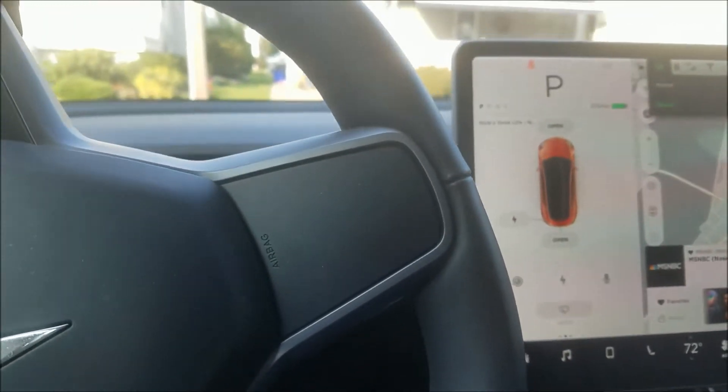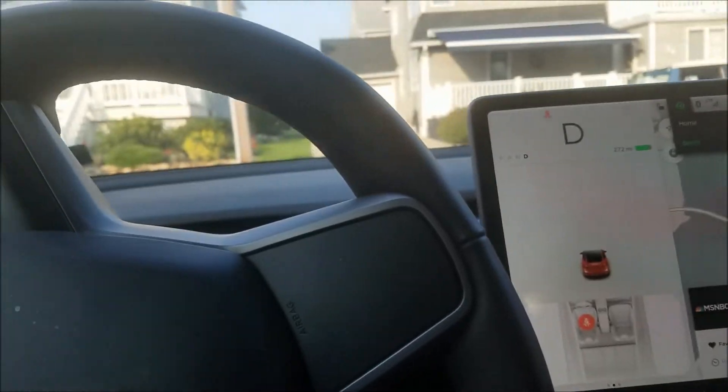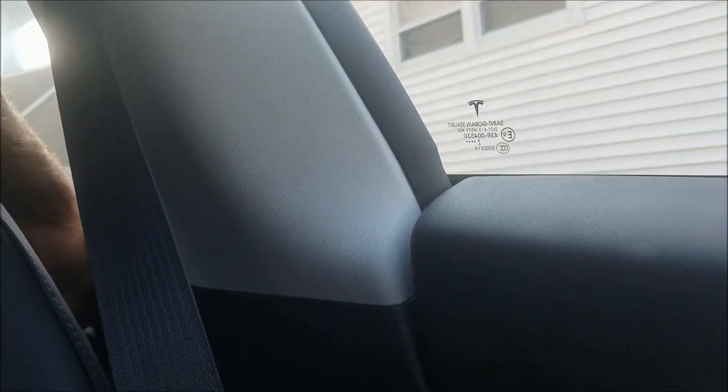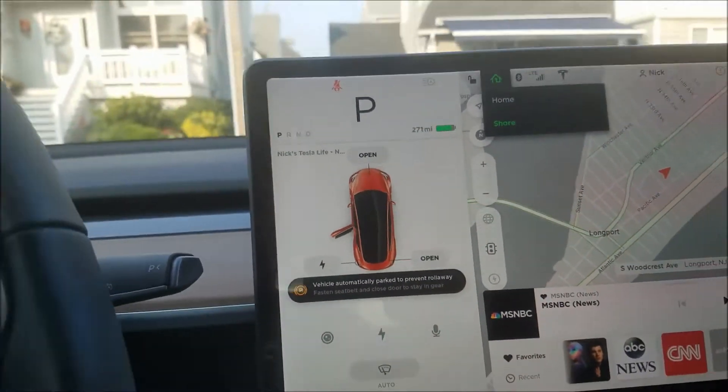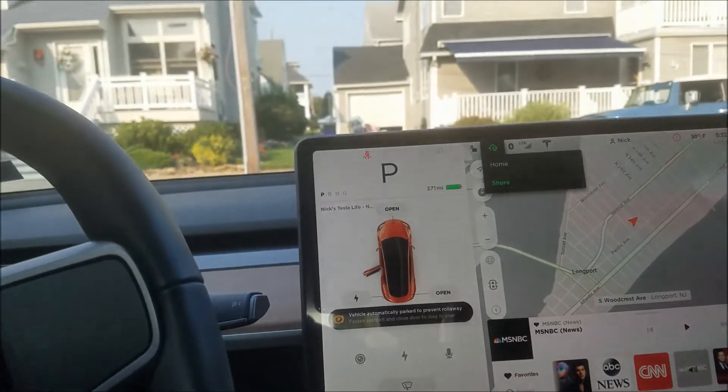That's the seatbelt alert. Now let's try it with the rear door — I can reach back and hit the rear door button. And it puts it in park also. Interesting.